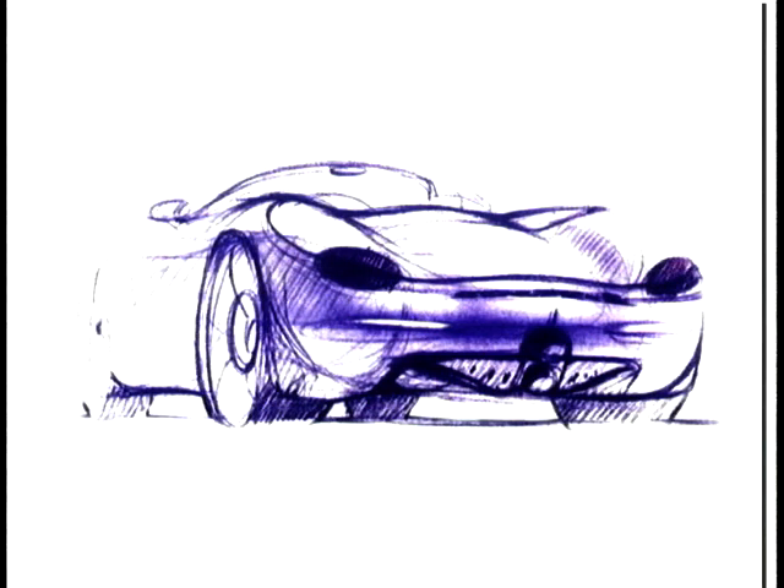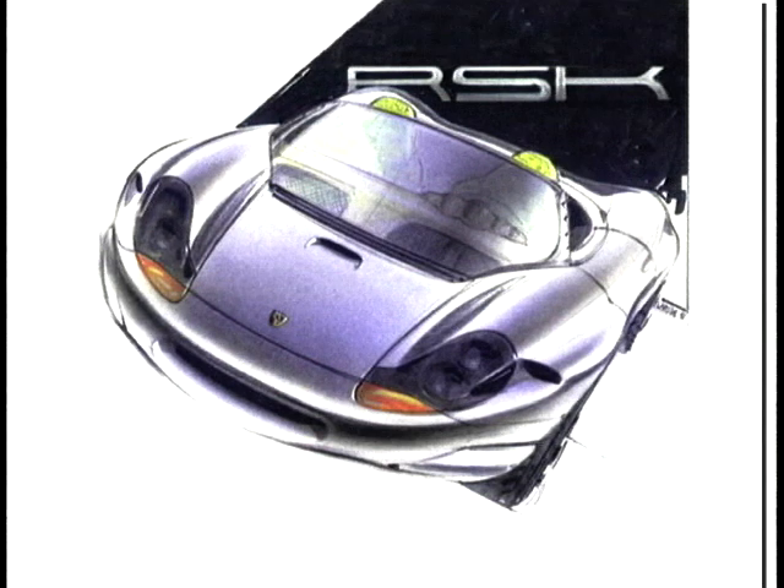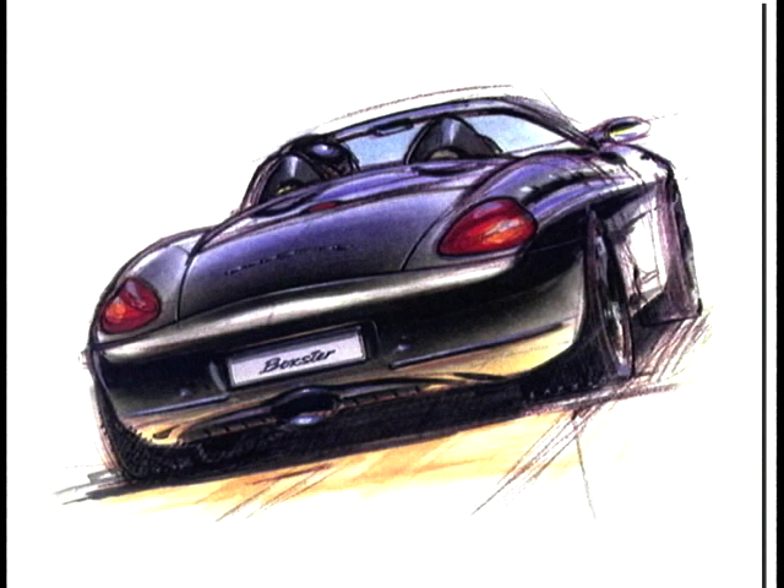New models from Porsche are not something that come along every day. So it's not surprising that this, the first totally new Porsche for almost two decades, the Boxster, is a car that just everyone wants to get their hands on.